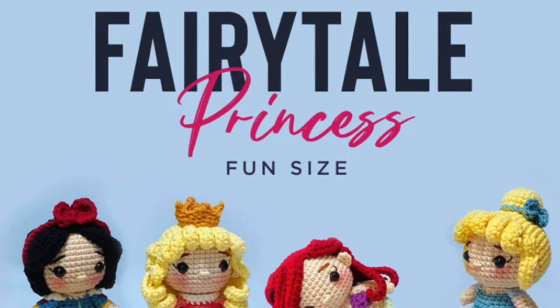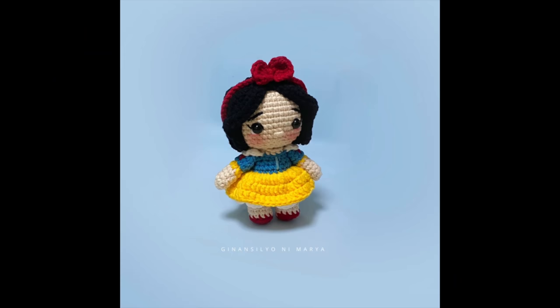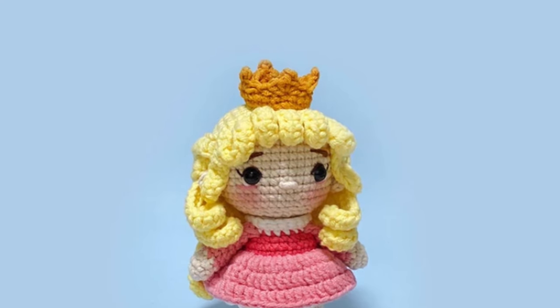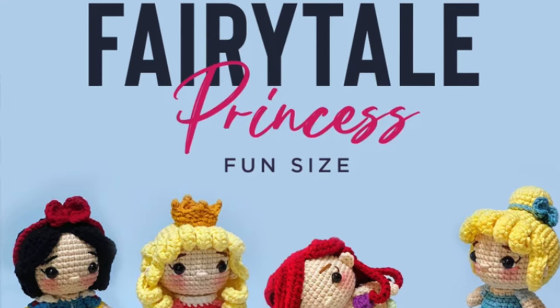Next is Fairy Tale Princesses Fun Size. I love this collection of patterns — you get four different Disney princesses: Snow White, Ariel, and Cinderella. They would be so much fun to crochet. I love that the designer is calling these Fun Size. They're small and they probably work up pretty quickly, and I think they are so adorable.